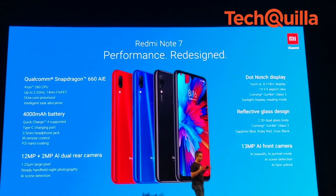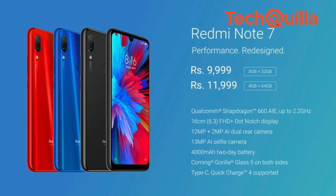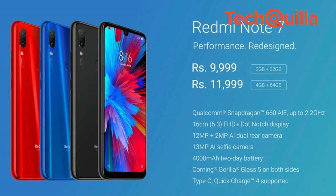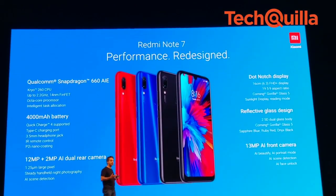Redmi Note 7 will be available on the same platforms for Rs 9,999 for the 3GB plus 32GB variant and Rs 11,999 for the 4GB plus 64GB variant starting March 6, it added.